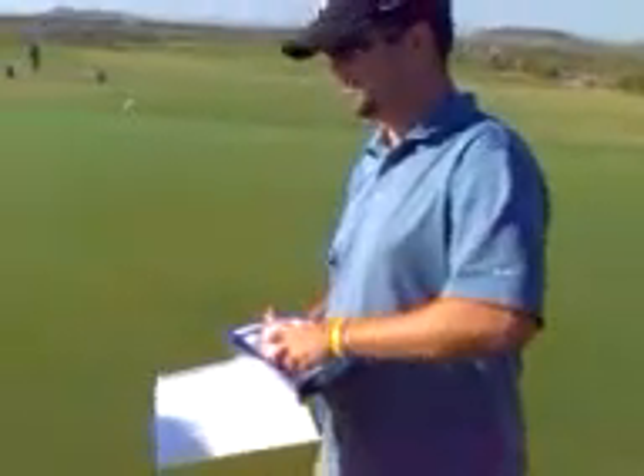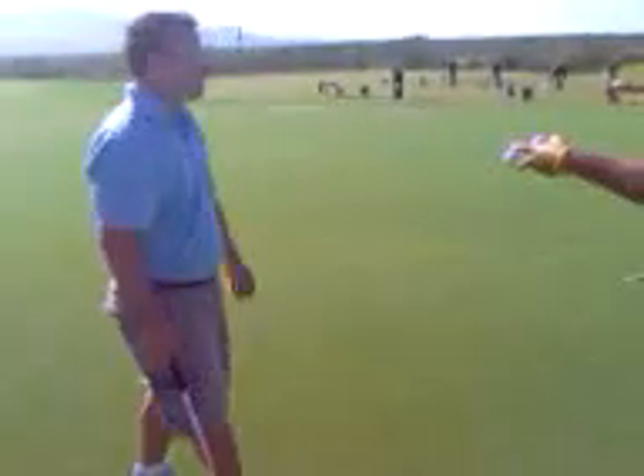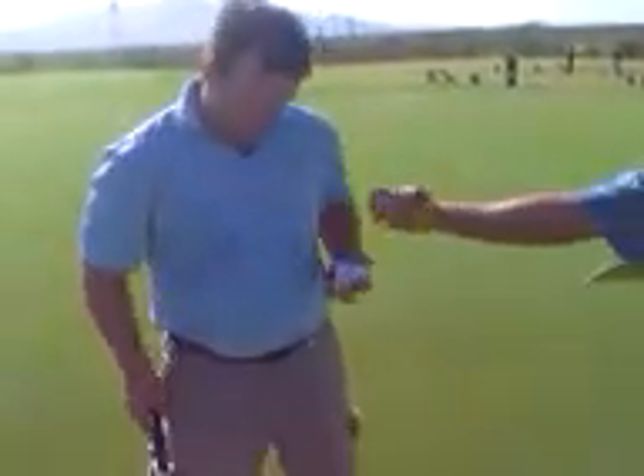Five balls are going to my friend Kurt, and another five to the guy holding the camera, Ben.